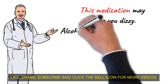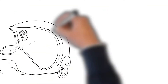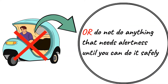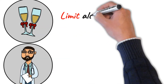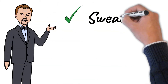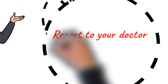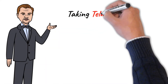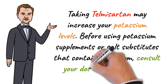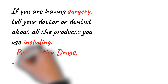This medication may make you dizzy. Alcohol or marijuana (cannabis) can make you more dizzy. Do not drive, do not use machinery, or do anything that needs alertness until you can do it safely. Limit alcoholic beverages and talk to your doctor if you are using marijuana or cannabis. This medication can cause too much sweating, diarrhea, or vomiting, which can lead you to feel lightheaded — report to your doctor if these problems persist. Taking Telmisartan may increase your potassium levels, so before using potassium supplements or salt substitutes that contain potassium, consult your doctor or pharmacist. If you are having surgery, tell your doctor or dentist about all the products you use including prescription drugs, non-prescription drugs, and herbal products.